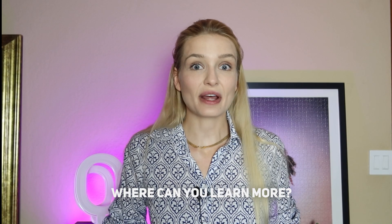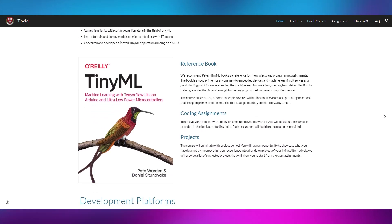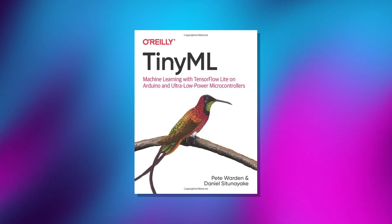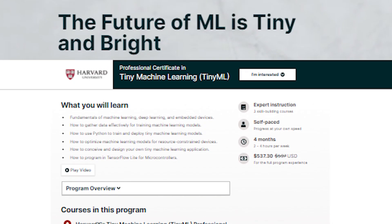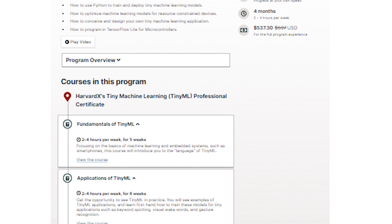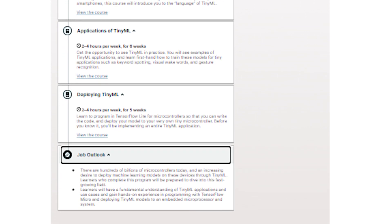So where can you learn more? There's an amazing website for a Harvard course on introductory TinyML — they post readings and videos of guest lectures, with a bunch of free resources available. There's also an O'Reilly book called TinyML: Machine Learning with TensorFlow Lite on Arduino and Ultra Low Power Microcontrollers. And there's even a professional certificate program on edX from Harvard, covering fundamentals of machine learning, deep learning, embedded devices, data gathering, coding in Python and TensorFlow Lite, and optimizing and designing your own TinyML applications from scratch.